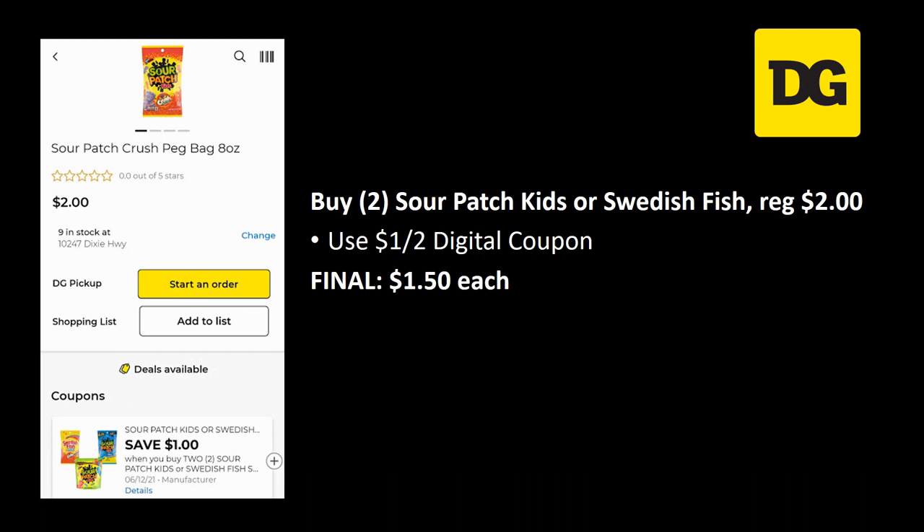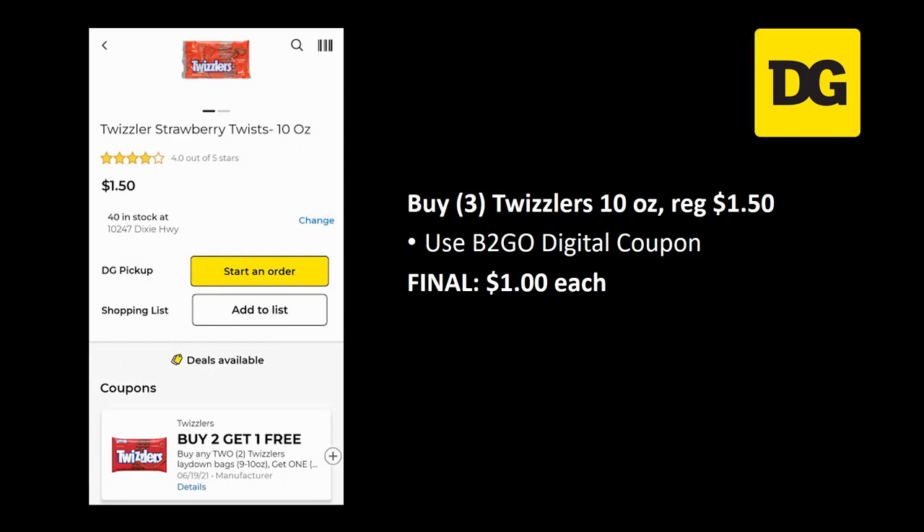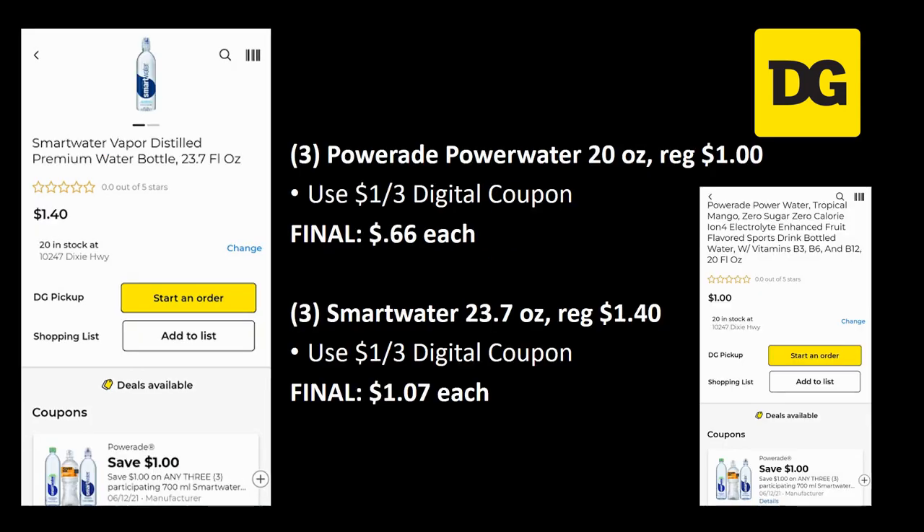For candy deals: grab two of the Sour Patch Kids or Swedish Fish, regularly priced two dollars — there's a dollar off two digital coupon making them just a dollar fifty each. For Twizzlers, grab three of the ten-ounce, regularly priced a dollar fifty — use the buy two get one free digital coupon and your final cost is just a dollar each, or three dollars total.